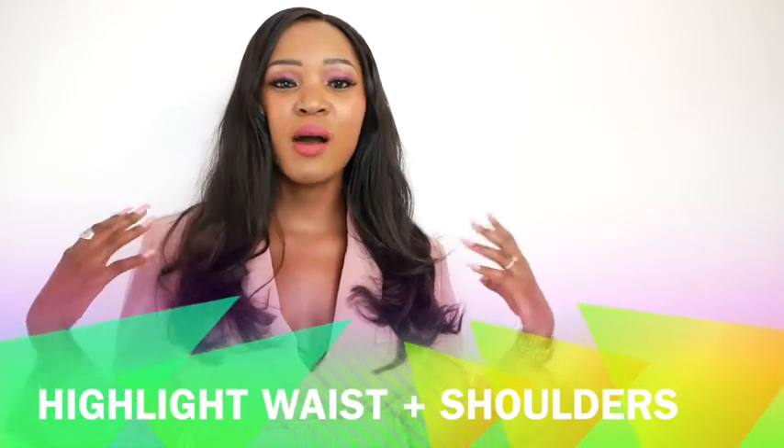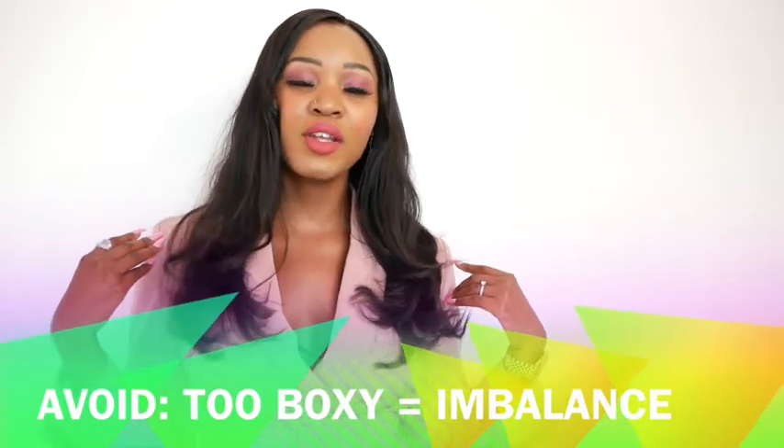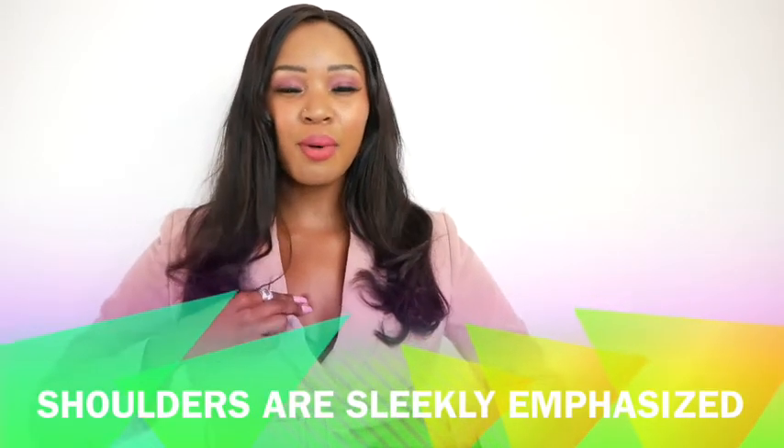If you are an inverted triangle, what type of styles should you look for? You should look for things that really highlight your waist and also highlight your shoulders. You don't want to go too boxy because you already have such nice definition at the top. Go for blazers with a British cut — a British cut can be double-breasted and it emphasizes both the shoulders and the waist, with one or two buttons cinched to accentuate that inverted triangular shape.